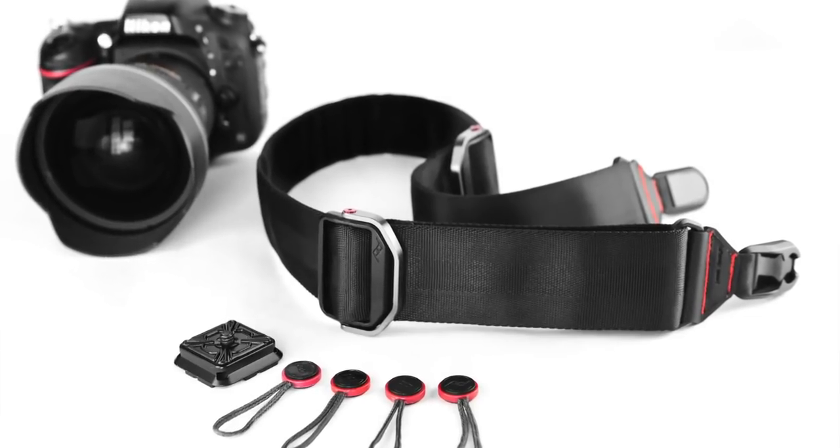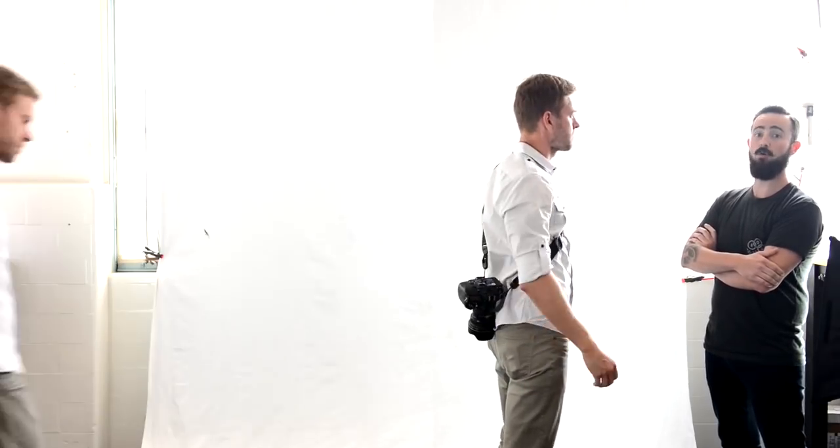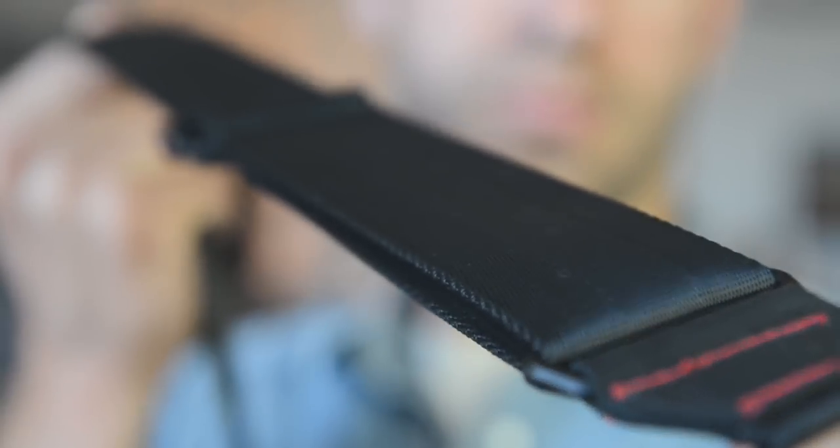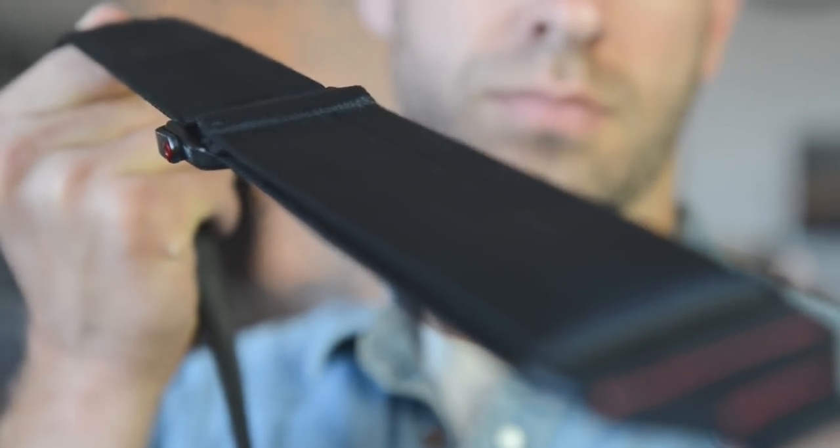The ninth gift idea is Peak Design's Slide Camera Strap for only $59. Its durable aluminum quick-adjuster handles let you keep your camera as close to your body as you prefer. Whether used as a sling strap, shoulder strap, or neck strap, you can easily reconfigure it in just seconds. Peak Design's Slide Camera Strap includes an ARCA-compatible plate so you can use it in conjunction with your tripod. Its 45-millimeter seatbelt-style webbing is internally padded for low-profile comfort, making it smooth on one side and gripped on the other.